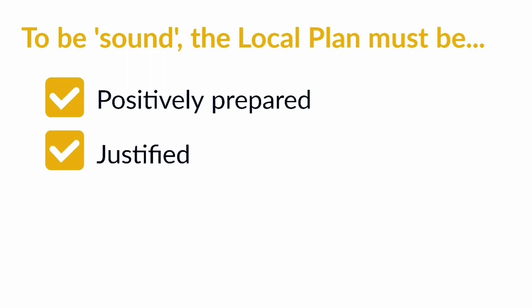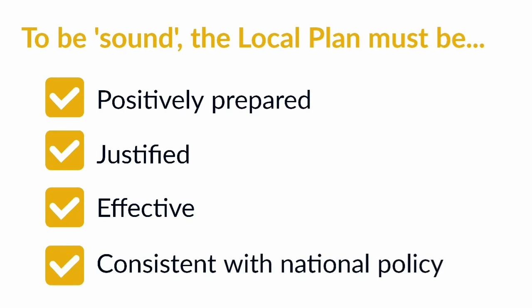The third test is that the plan is effective. This means it's possible to achieve everything included in the plan within the given timescales. And the fourth test is that the plan is consistent with national policy. You can find the National Planning Policy Framework on the government's website at www.gov.uk/guidance.